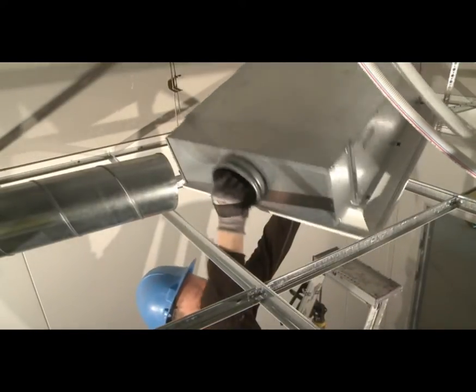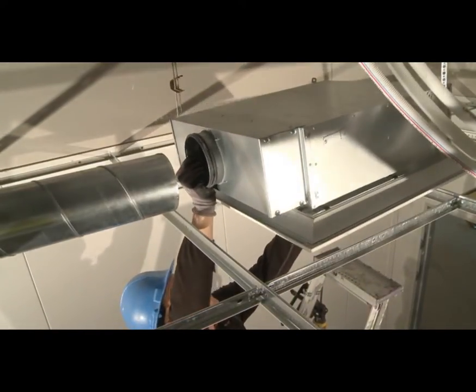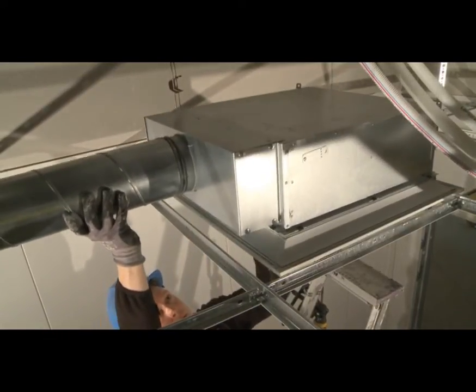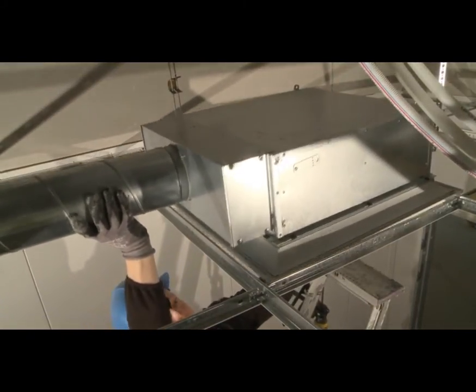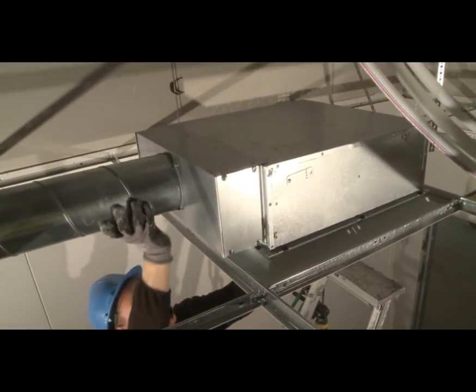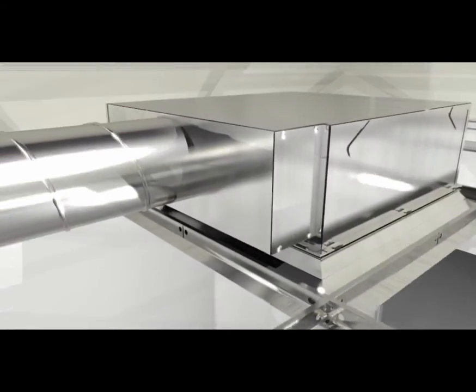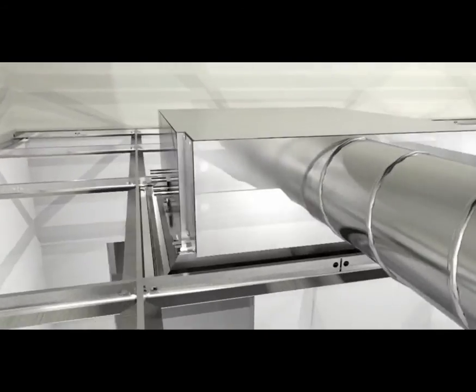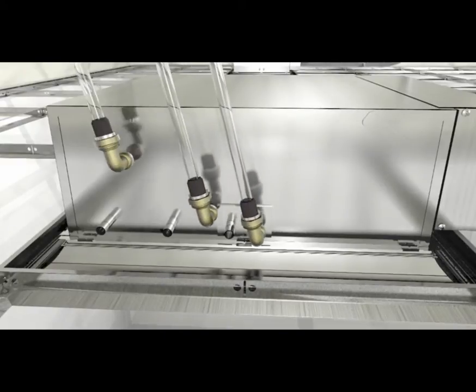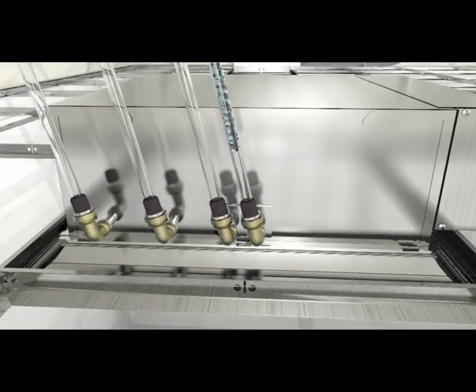Plexus is easily mounted thanks to the low weight and specialised ceiling fit. Plexus is easily connected to the water pipe system whether it is for cooling or heating purposes.